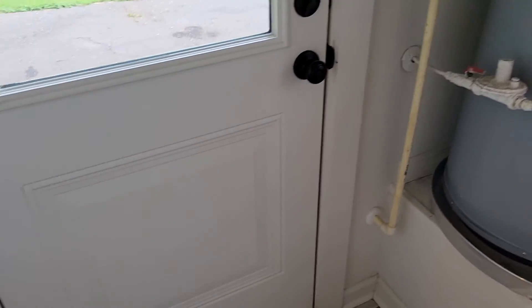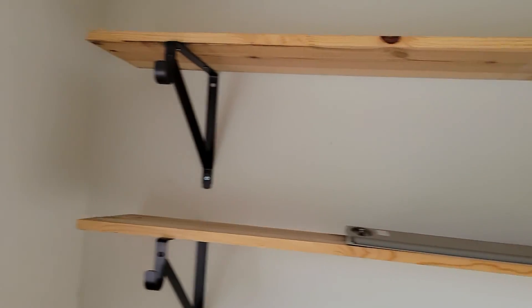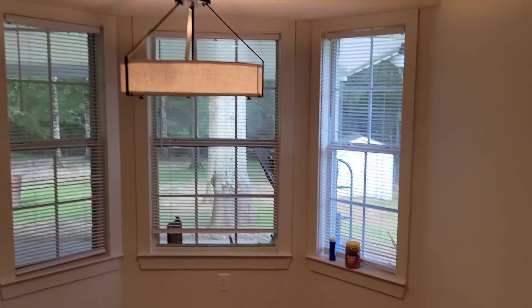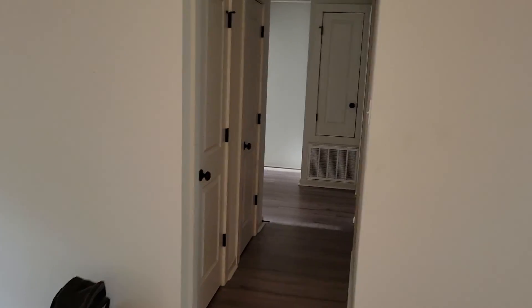Gas heater. I love the recessed lighting in here — very nice. Air conditioner feels real good. All right, let's check out the bedrooms.